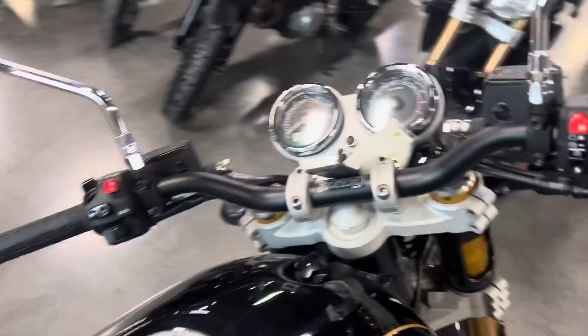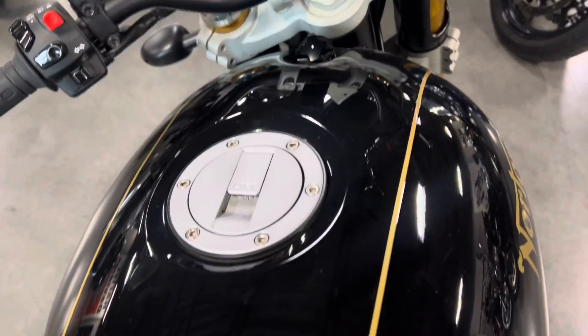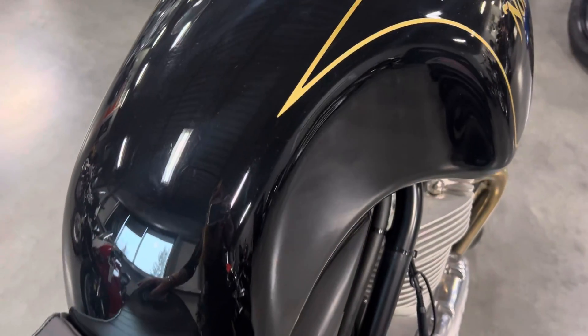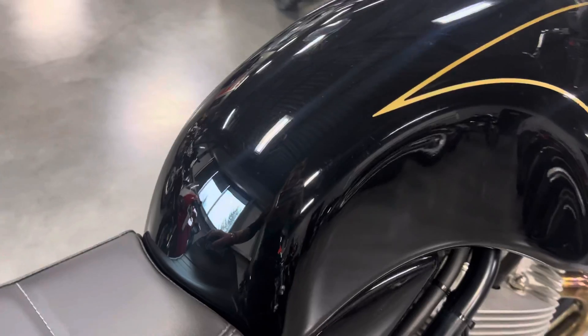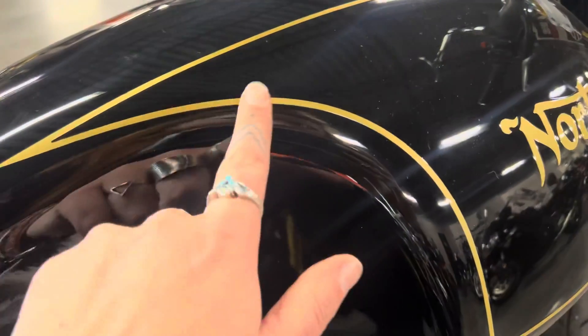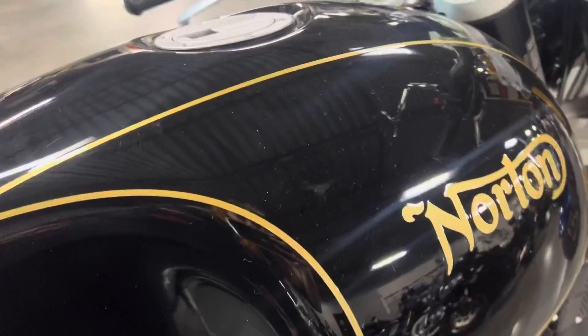I'll try and get as close in on the tank as possible. Black is prone to showing swirl marks and the cool thing about videos is they pop up a lot more than what I actually see. That's just a blemish — a little fingerprint.